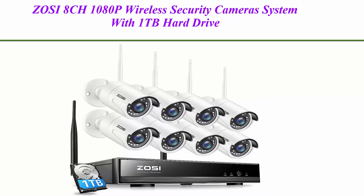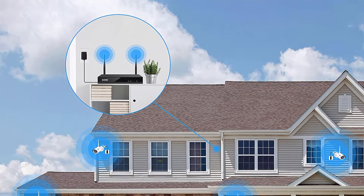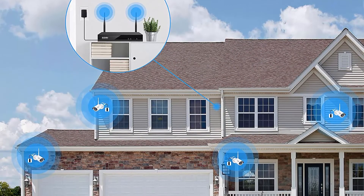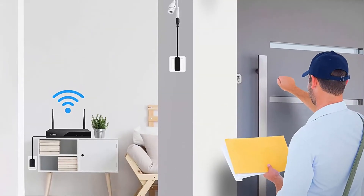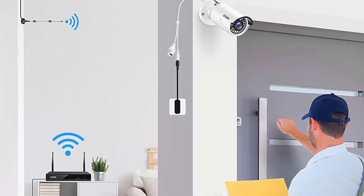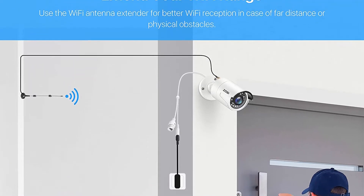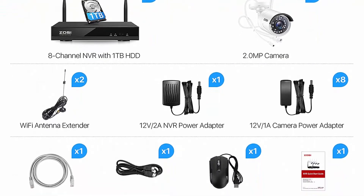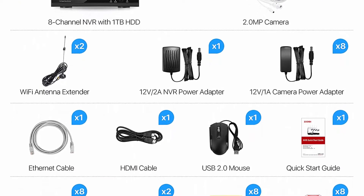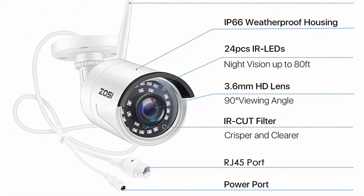Top 2: ZOS i8CH 1080p Wireless Security Camera System with 1TB Hard Drive, H.265 Plus, 8 Channel 1080p NVR and 8PCS 1080p 2.0MP Weatherproof Wi-Fi Surveillance Cameras, Indoor-Outdoor, Night Vision, Remote Access. Easy installation — no need to run cables all over your house to connect the NVR and cameras. Simply mount the cameras, plug in the adapters and go. Connection between the NVR and cameras is through your internet. 8CH 1080p HD NVR with 8PCS 1080p waterproof Wi-Fi cameras — get a sharp and crisp image day or night with the camera's automatic IR Cut Filter.